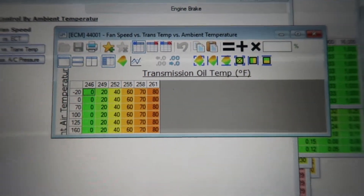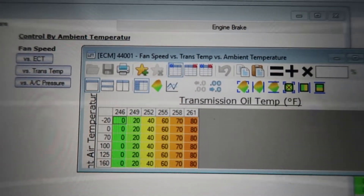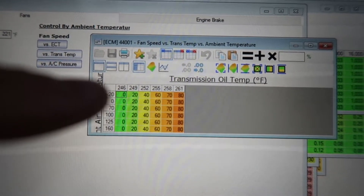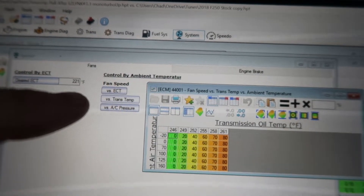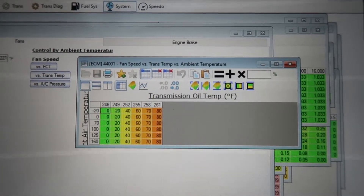People wonder why the fan wouldn't come on sooner — they just have a high threshold for the fan to kick on at, which is 221 degrees, and a low threshold of 214 degrees when it shuts back off. Now let's jump into the transmission side. The transmission temperature can reach 246 degrees before the fan kicks on. That means if engine temp is below 221 degrees, the fan will not move air to cool the transmission until it hits 246 degrees Fahrenheit.